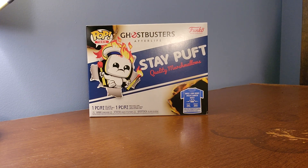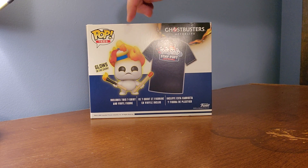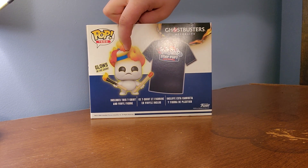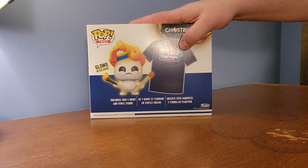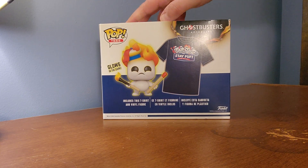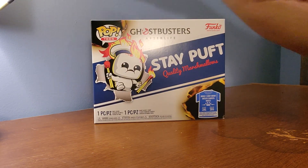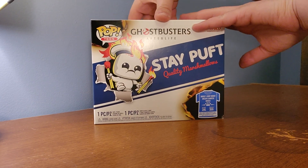All right, today we got this Ghostbusters Afterlife Stay Puft Quality Marshmallow. It's a combo — you got a Funko Pop, which is Glow in the Dark, and we can maybe test that out later. And we have a t-shirt that says it's a 2XL. I already took the plastic off, but I did not look inside or anything, so we'll do it right now.